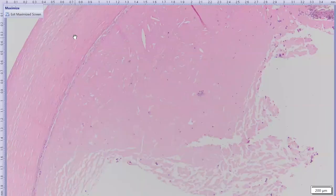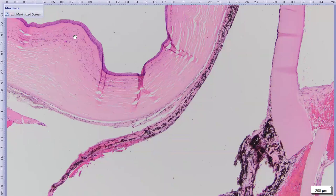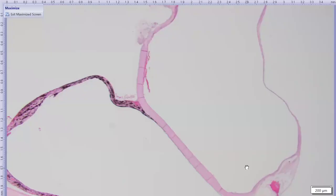The iridocorneal angle is collapsed, which helps explain the glaucoma, as does the 360-degree posterior synechiae of iris to lens capsule with iris bombé. The anterior lens capsule is multifocally discontinuous — this is where the cataract surgery incision was made to suction out the abnormal lens material.